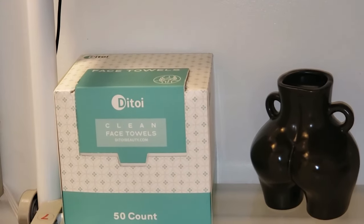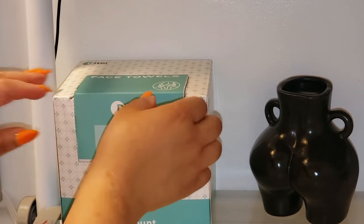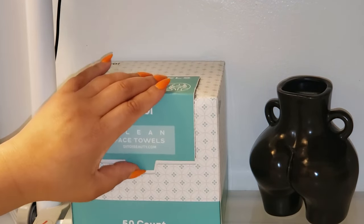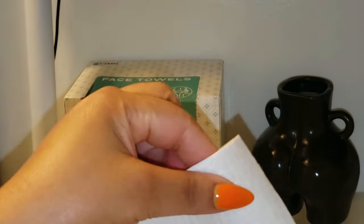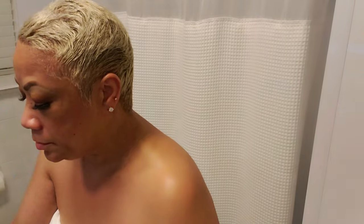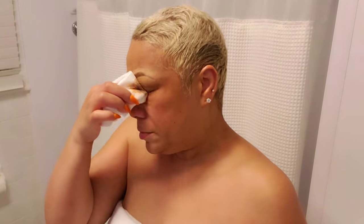I'm always on the lookout for new additions to my beauty arsenal and I've just found a gem. These Dye Toy Disposable Face Towels are fluffier and thicker than any other disposable towels I've used — they take luxury to a whole new level. Whether I'm removing makeup, cleansing my skin, or simply drying off, these towels feel ultra soft and gentle, especially on my sensitive skin. Have you ever wondered if your everyday towel is secretly doing more harm than good? It could be harboring hidden irritants that trigger breakouts or inflame sensitive skin.